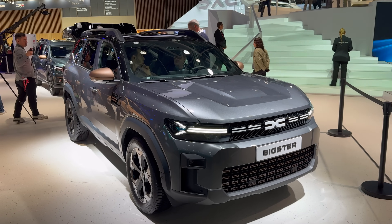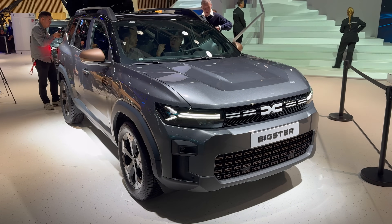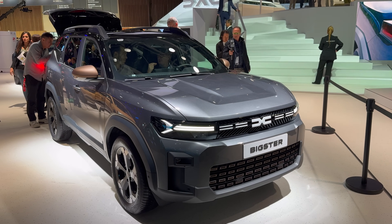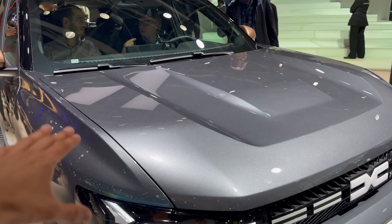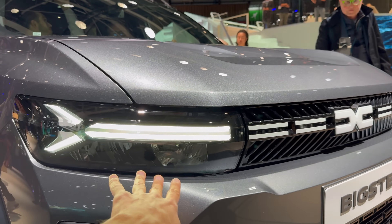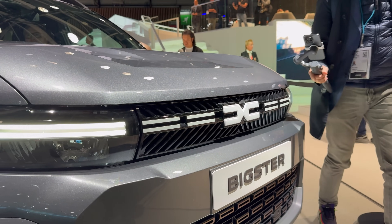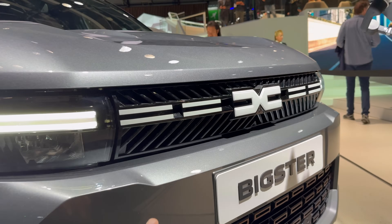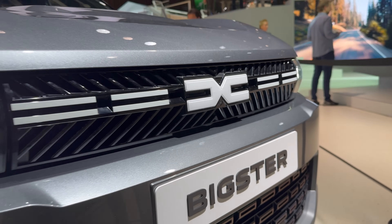The Bigster looks amazing. This is the Extreme trim — you can see it by the all-season tires at the bottom. The front end looks very similar to the Duster. If you come closer, you can see the bolsters on top of the hood, the new Dacia running lights, and LED projectors at the bottom.